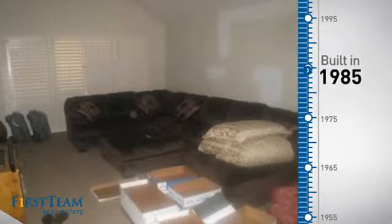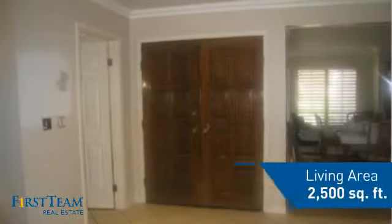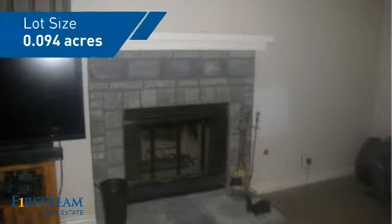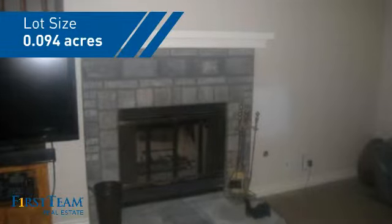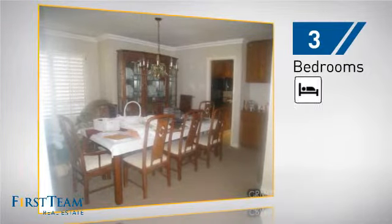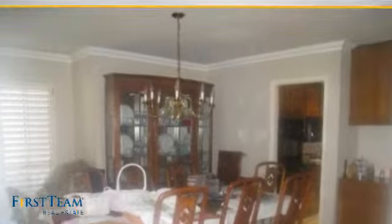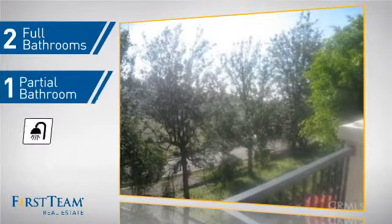This property was built in 1985 and features over 2,400 square feet of space, giving you a spacious layout to play host or kick back and relax after a long day. Inside you'll find three bedrooms, so everyone has a private space to come home to, as well as two full bathrooms and one partial bathroom.